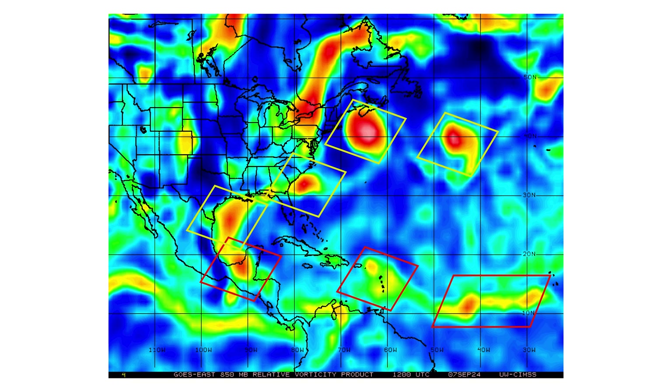We also have the four yellow boxes. Those are our non-tropical lows along our frontal boundary that are baroclinically developing, not tropically developing.